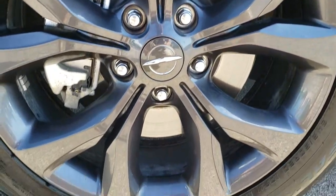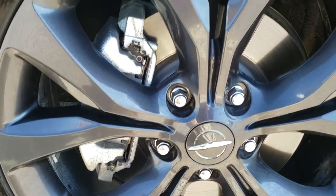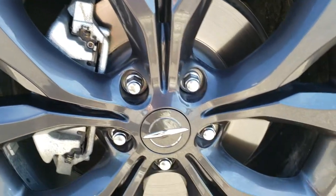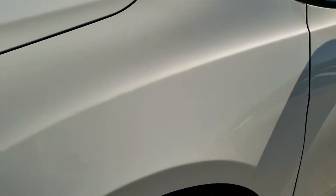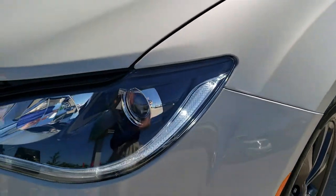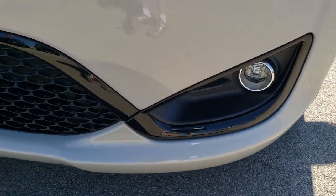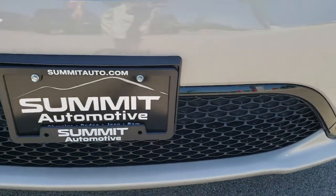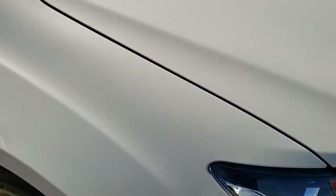This one comes with the 20-inch painted alloy rims and Falcon ZX tires — 245/50R20 — and they have just about all the tread left. Very low miles on this van. You can see it has the LED running lights, the projector headlamps, and the LED fog lamps. No dents, dings, scuffs, or scrapes on this front bumper. Absolutely perfect.